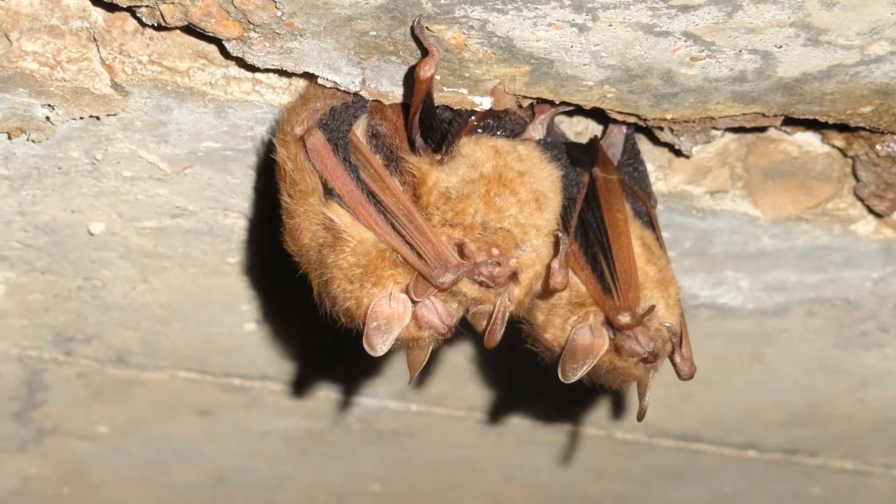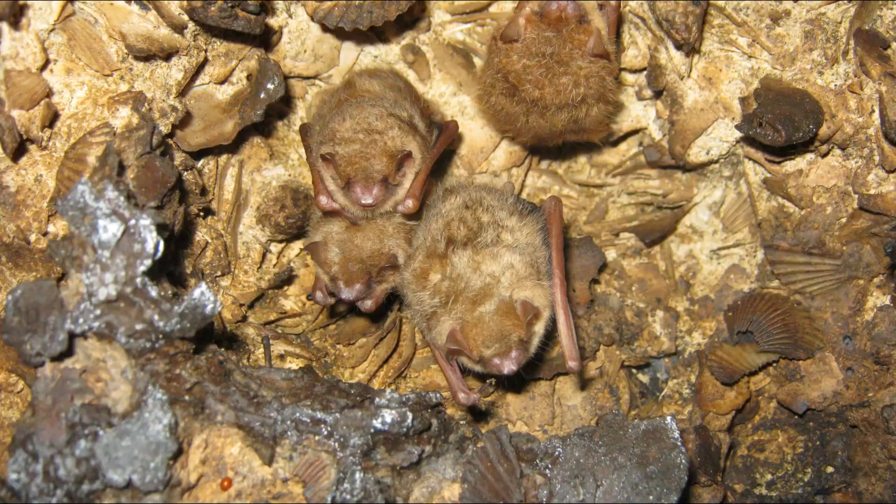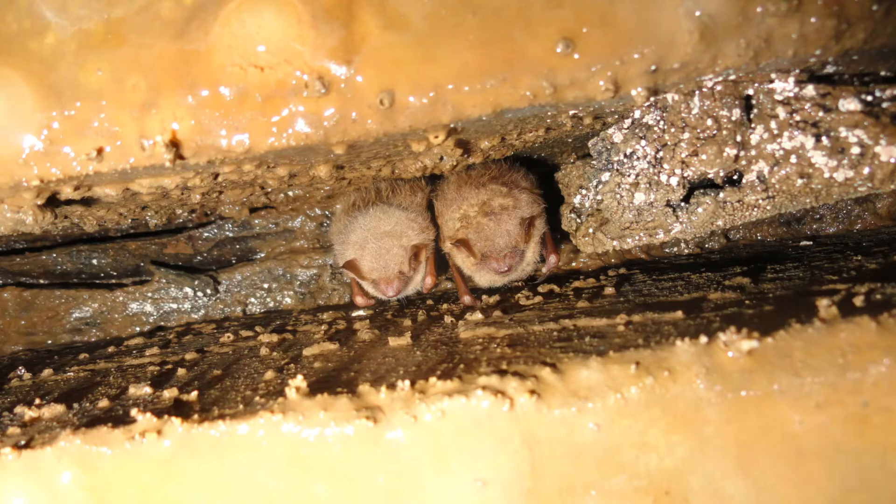Tricolored bats breed in the fall before entering hibernacula, the roost where they will spend the winter. Some breeding will also occur within the hibernaculum itself. Winter roosts for tricolored bats include caves, abandoned mines, rock crevices, and man-made structures such as culverts and bridges.